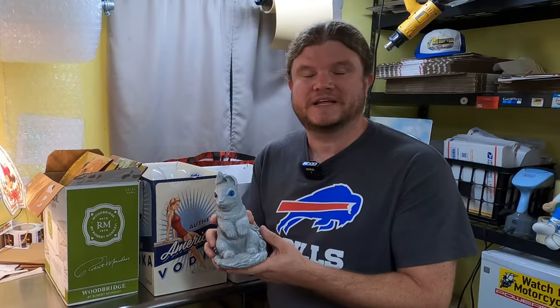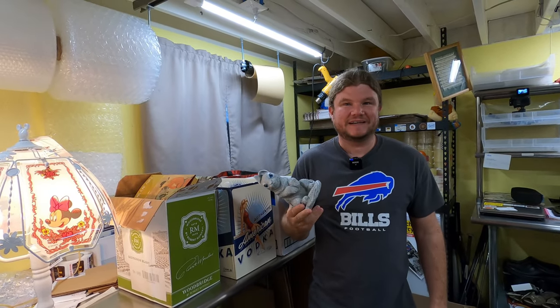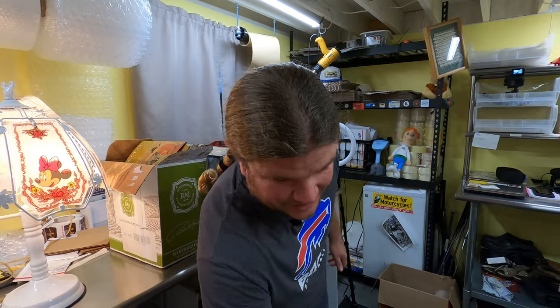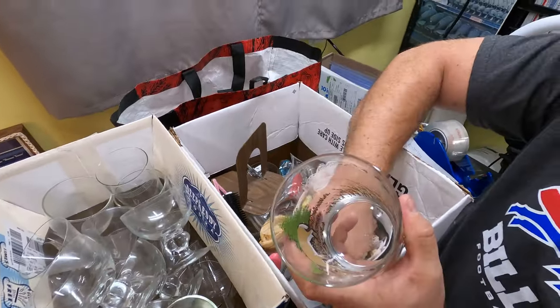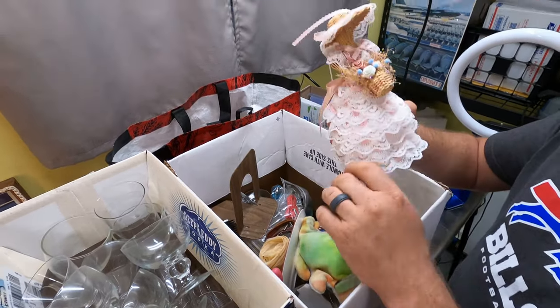So there's a bunny - not a squirrel, a bunny. I don't think we bought that either. This is just freebie stuff. It'll probably go to Goodwill unless we put it in our front yard. These glasses were all part of the cabinet. We may list some of this stuff.